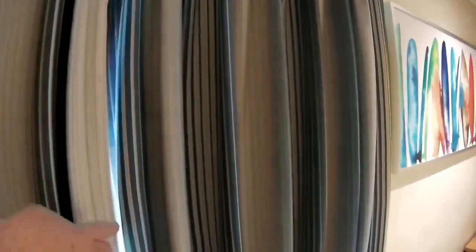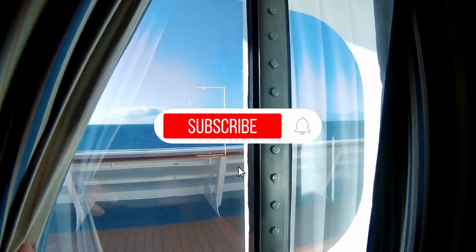It's definitely not for somebody in a wheelchair, but it would work really well for somebody that uses a walker. It has a nice view out over the bow.